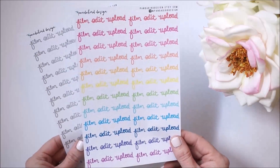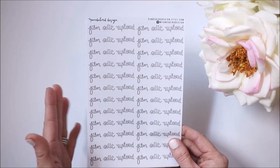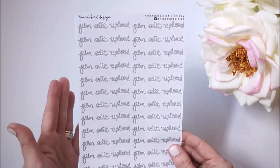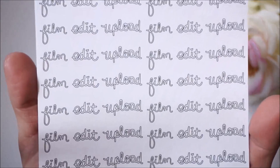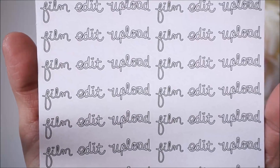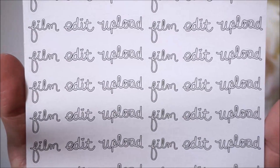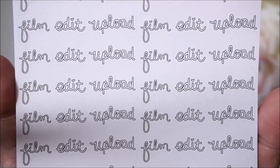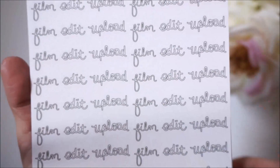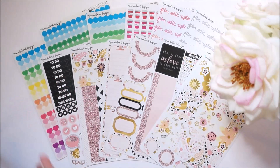These two sheets say 'film,' 'edit,' and 'upload' in the rainbow colors and in a nice black and gray. What is awesome about this is she actually hand-wrote these herself — look how great she did! There are little hearts above the eyes, and as a planner girl I really wish I had handwriting this adorable. I think it's special that she did that all by herself.